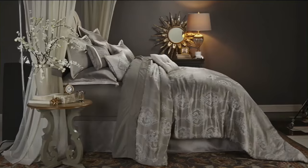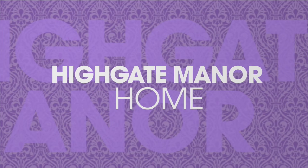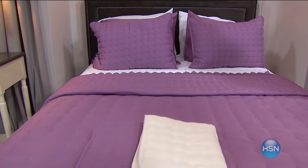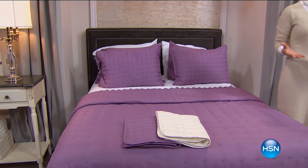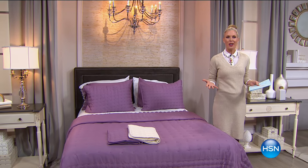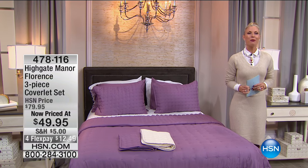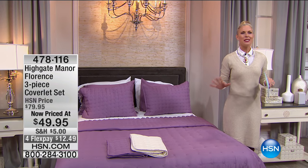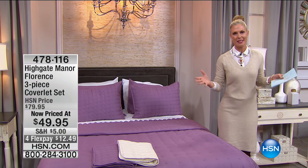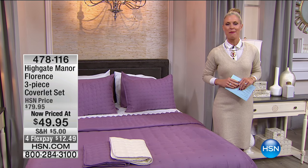Good morning! Can you believe it's mid-September already? Halloween is around the corner, and then it's the holidays. If you're looking for a way to update your home, make it cozy and fresh, we have some fantastic pieces here today because it is an hour with Highgate Manor.